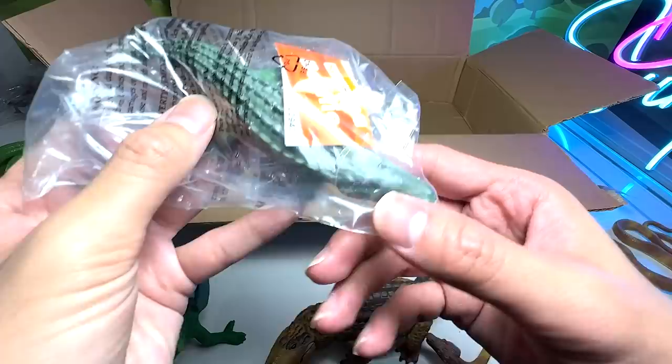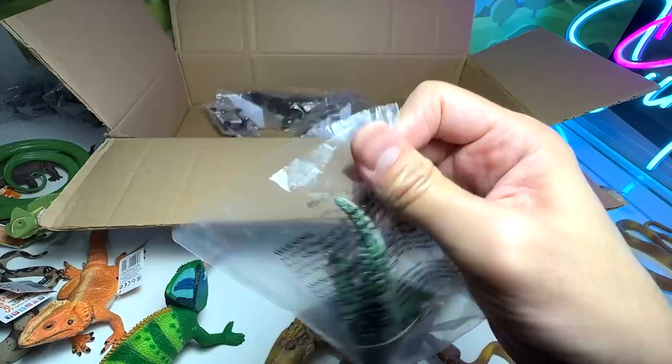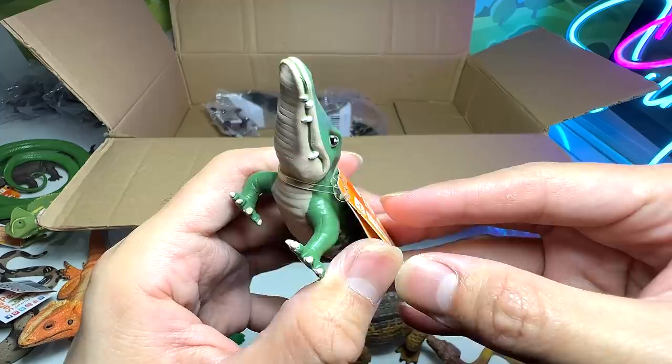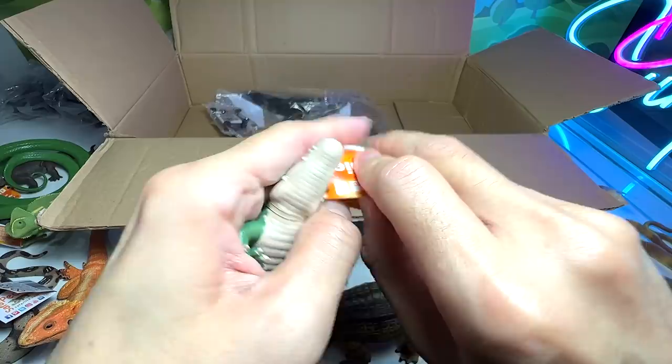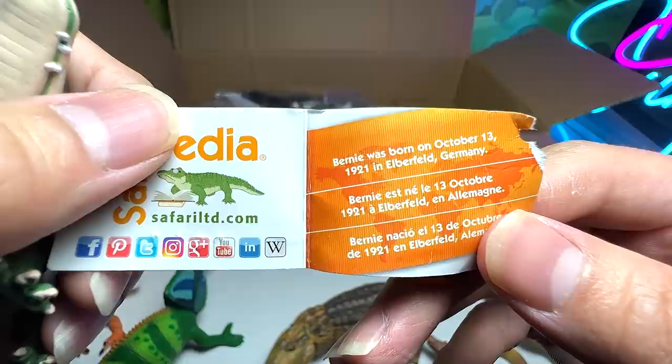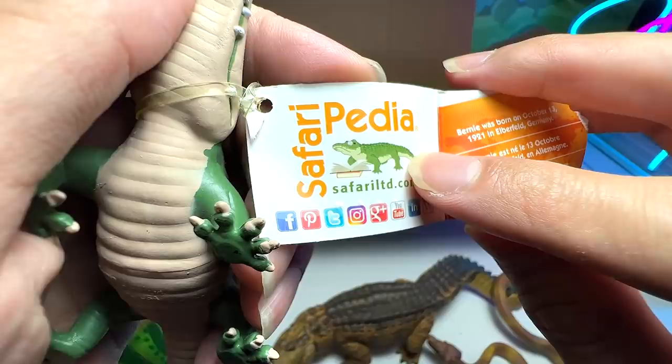We have a small little crocodile — this is known as Brony. I think this is the mascot of Safari LTD. It's a really cute-looking crocodile — or is it an alligator? Let's open this up. Brony was born on October 13, 1921 in Albertfield, Germany. So that is the mascot for Safari LTD. I didn't know that Safari LTD has been around since 1921 — it's a really old and prestigious brand.